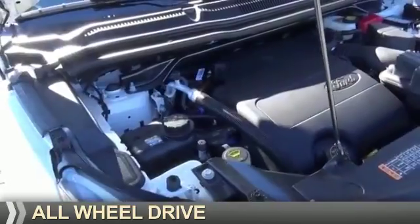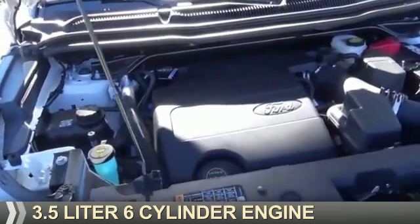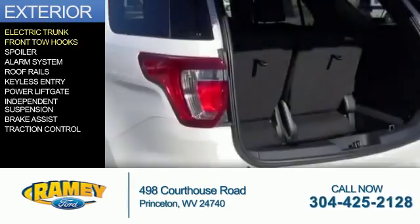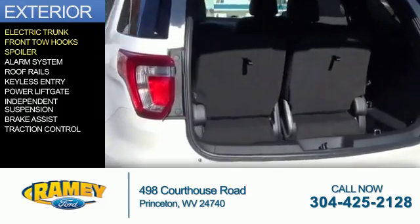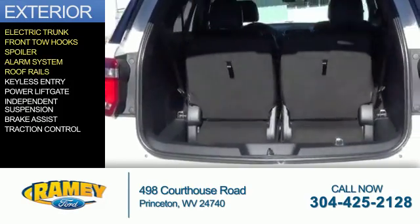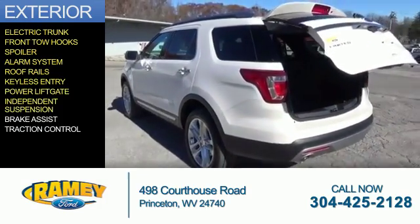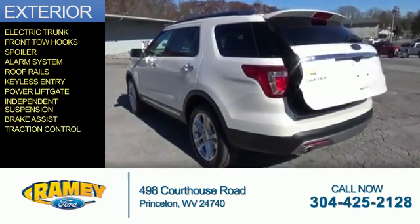It's powered by all-wheel drive, a 3.5 liter, six-cylinder engine. The features include electric trunk, front tow hooks, a spoiler, an alarm system, roof rails, keyless entry, Hauer liftgate, independent suspension, brake assist, and traction control.